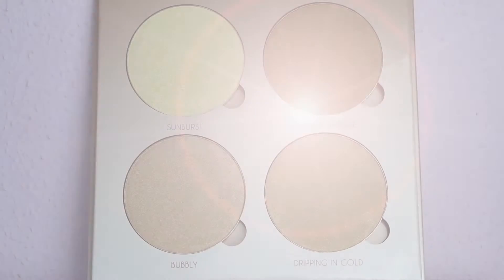Adesso passo a farvi vedere la clip in cui vi descrivo i colori della palette e vi faccio vedere i relativi swatches. Partiamo con il primo che si chiama Sunburst: è un bellissimo oro giallo, proprio giallo è la parola chiave.